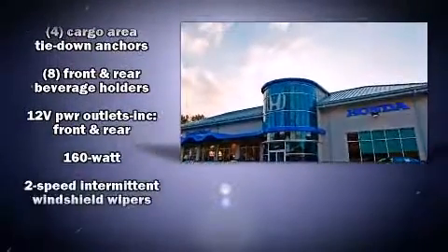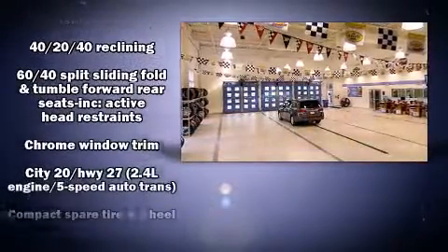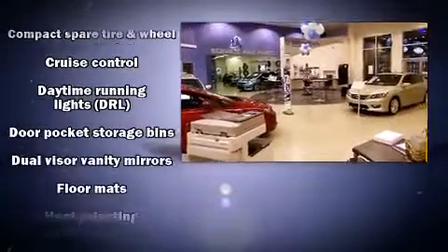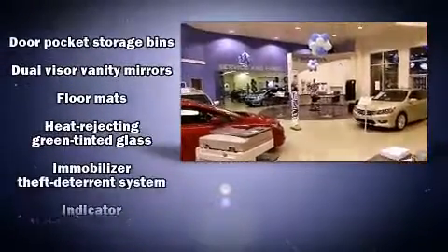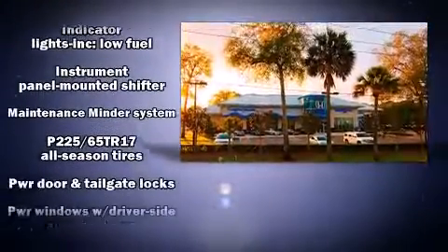Honda also prioritized safety and security with features such as dual front-impact airbags with occupant-sensing airbag, head curtain airbags, traction control, anti-whiplash front head restraints, ignition disabling, and four-wheel disc brakes with ABS.